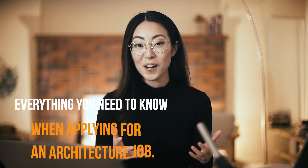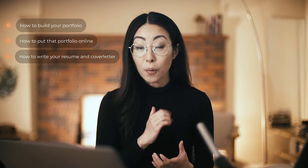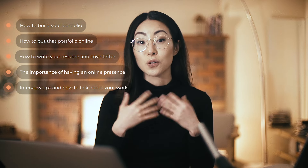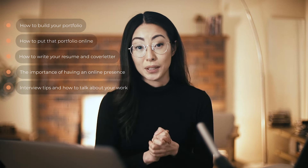So in this series, I'm going to try to cover everything you need to know when you're applying for an architecture job, including how to build your portfolio, how to put that portfolio online, how to write your resume and your cover letter, the importance of having an online presence, and also some interview tips and how to talk about your work and your experience. But in today's video, we will be talking about the most important thing of all — the portfolio.